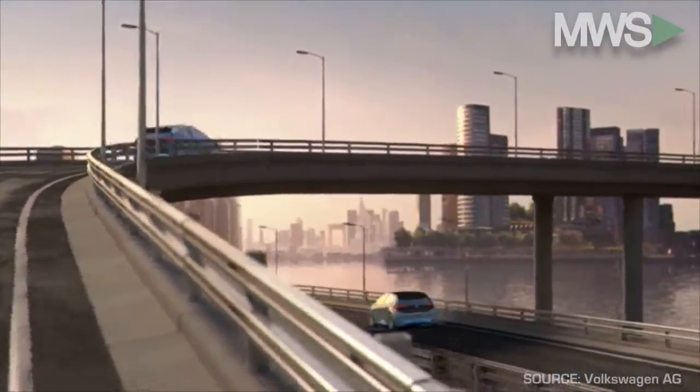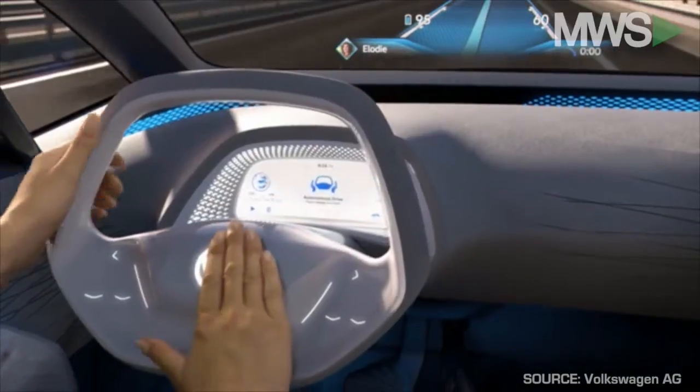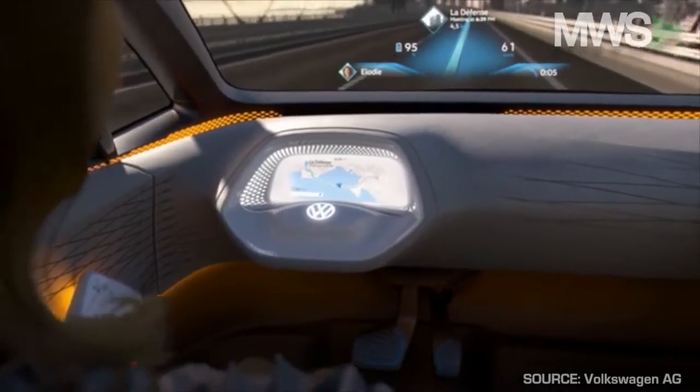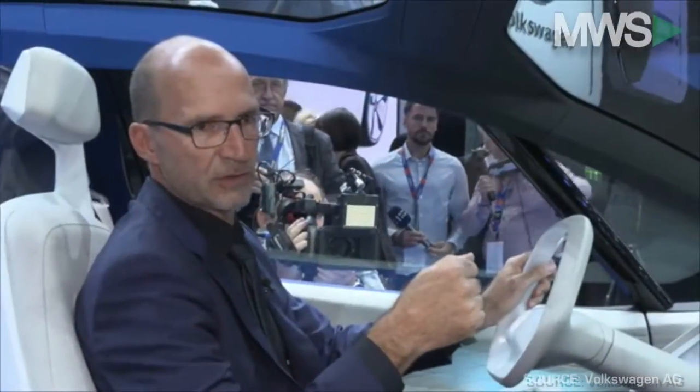We have an augmented reality head-up display. There is an extremely large area of the windshield that shows me traffic information, points of interest, and my destination.